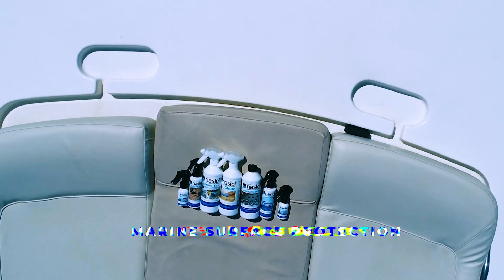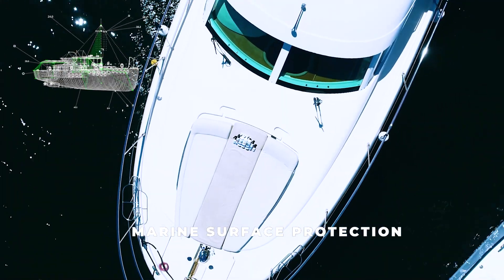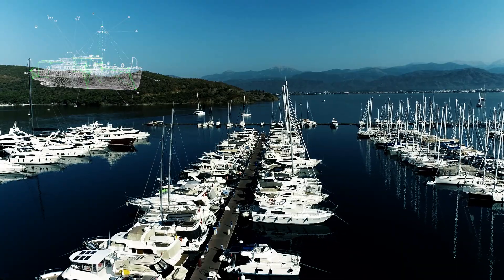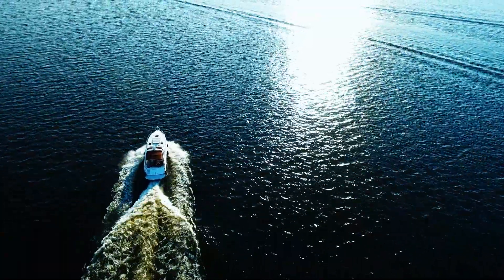The Marine Series products are engineered to provide long-lasting and effective protection for watercraft that are exposed to harsh conditions such as salt water, intense UV rays and fouling.